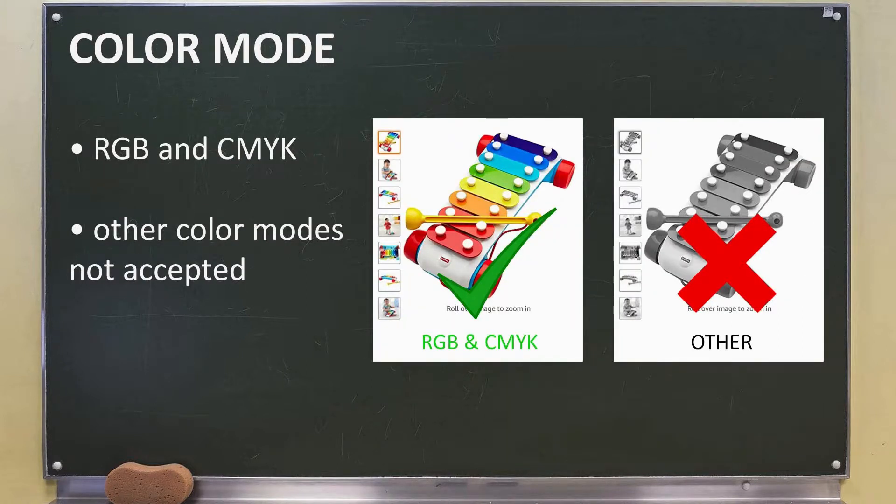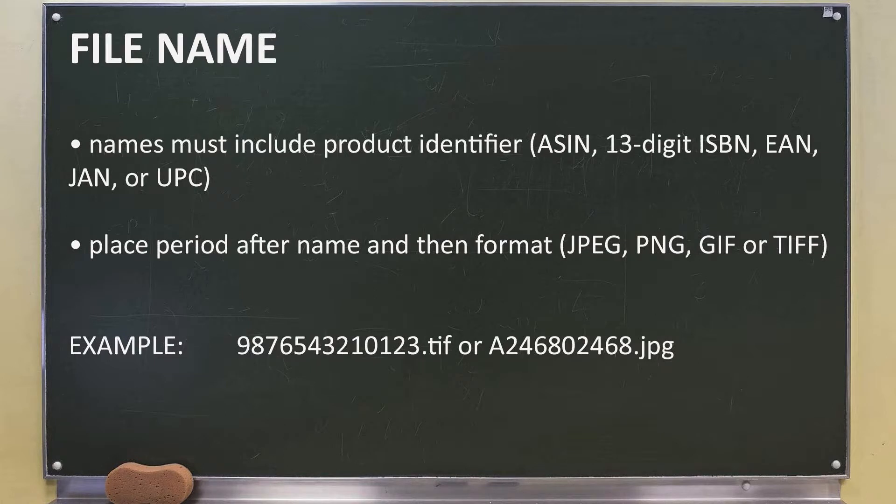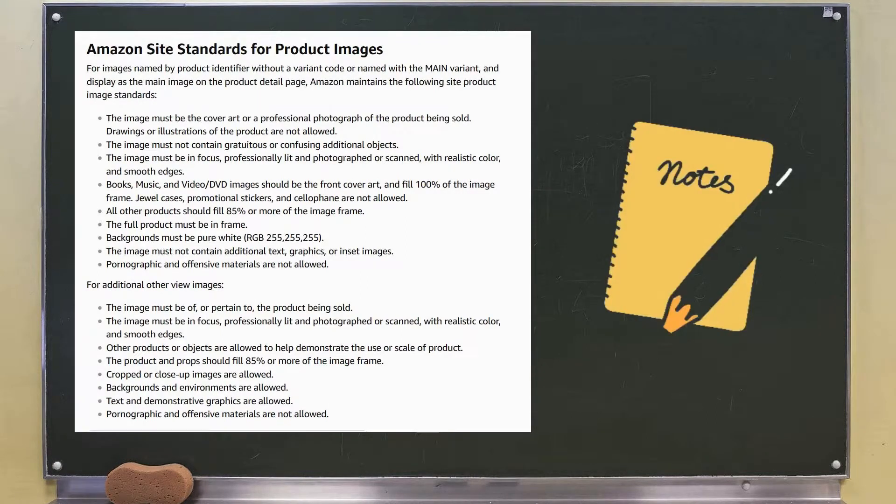As for color mode, both RGB and CMYK are accepted. Other color modes such as black and white grayscale aren't accepted. Your images have to be in JPEG, PNG, GIF, or TIFF formats — other formats aren't accepted. You must include a product identifier in your image file name, which can either be the ASIN, the JAN, the EAN, the 13-digit ISBN, or the UPC. After the name, you place a period and then the format — JPEG, PNG, GIF, or TIFF. Here's an example of what your file name should look like, and here's a statement from Amazon which outlines their image requirements.